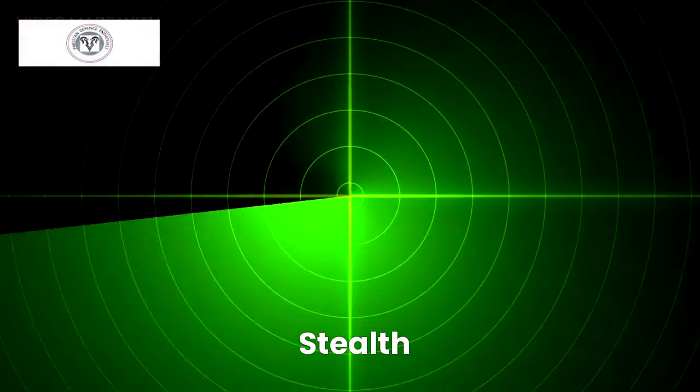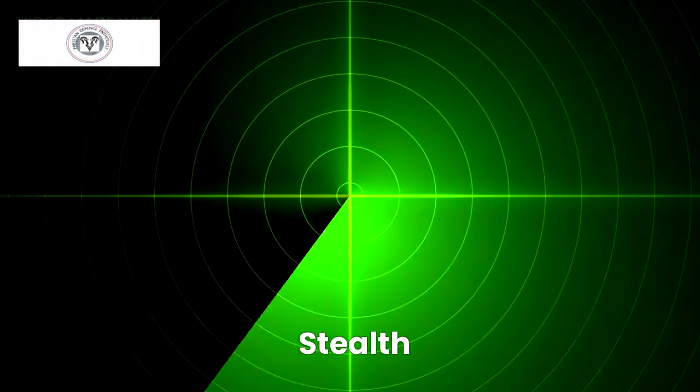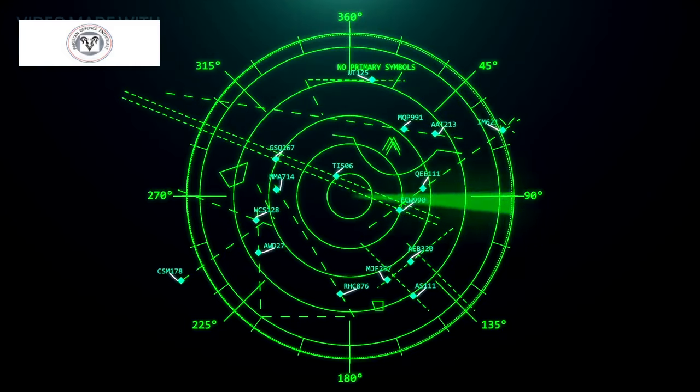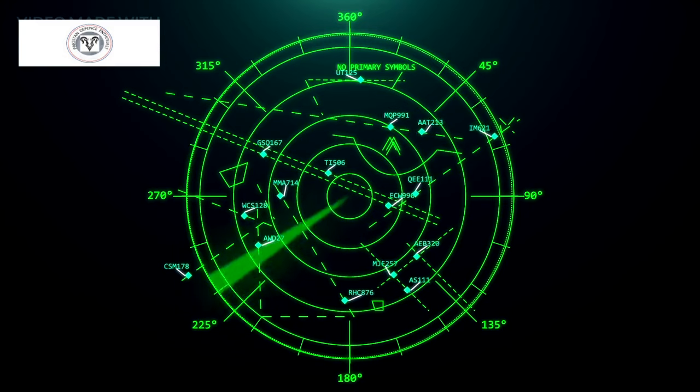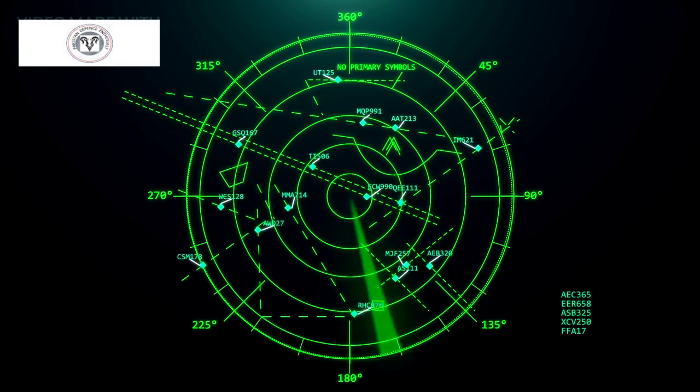The KAN is a master of invisibility. It is supposed to have a very low radar cross-section and therefore has a stealthy profile. Its radar-absorbent skin and blended-wing body design make it difficult for enemy radars to detect, giving it a tactical edge.